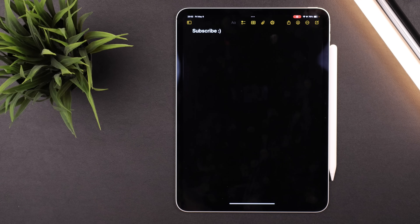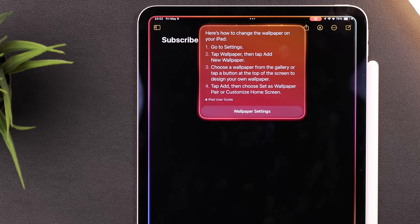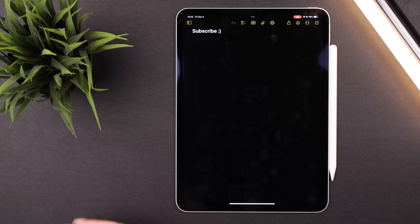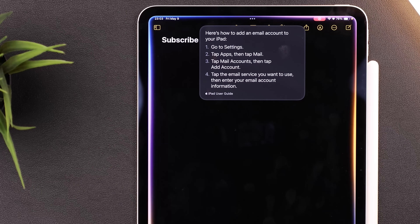One more minor but actually very useful thing: you can now use Siri as basically Apple Support for your device. If you ever need instructions on how to do something on your Apple device, just ask Siri — for example, 'how do I change the wallpaper on my iPad?' or 'how do I add an email account to my iPad?' Honestly pretty useful instead of having to search on Google.